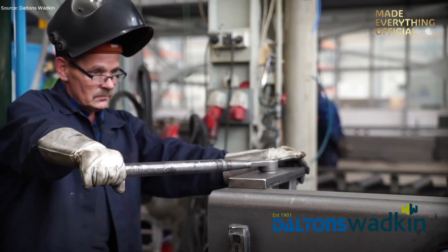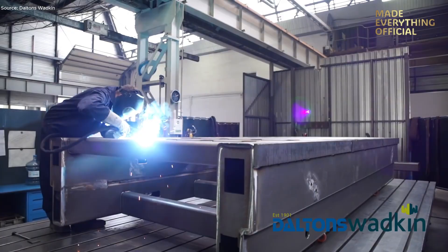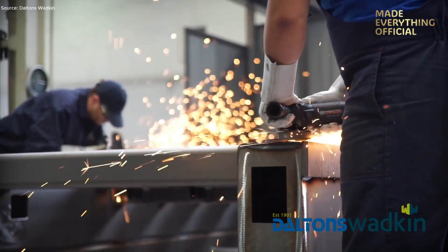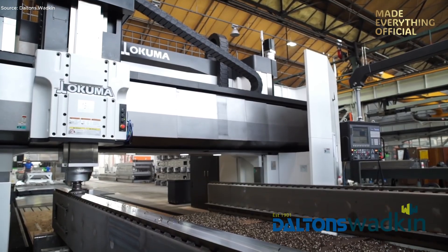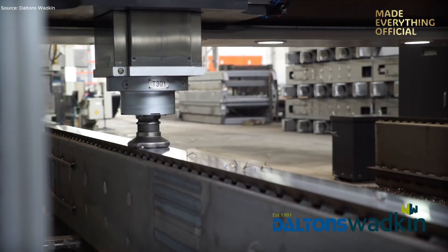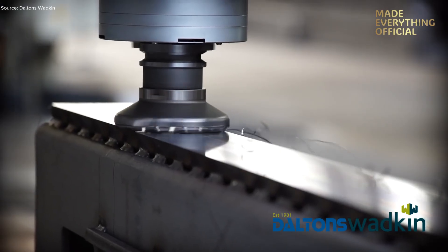On the welding floor, technicians fix each component onto large modular tables. Welds are applied, cleaned, and visually checked before moving to the next stage. When the steel frame is complete, it heads to CNC milling machines — huge multi-axis centers that machine all critical surfaces in one operation. This ensures micromillimeter accuracy, essential for the laser's linear movement.